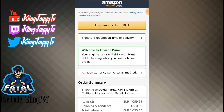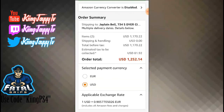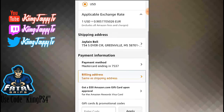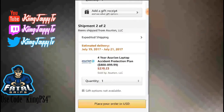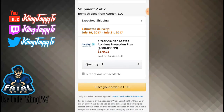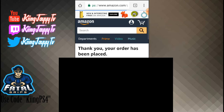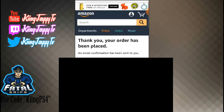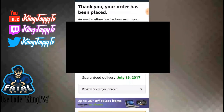It says 'Signature Required.' Right here it says 'Select Payment Currency' — that's Europe — so I'm going to choose USD. Then you go down to the bottom and click 'Place Your Order in USD.' Once you click that — wow, look at what it says: 'Thank you, your order has been placed.' And then the estimated delivery is right there.